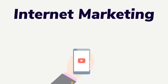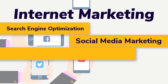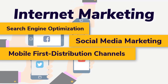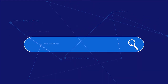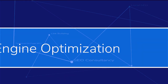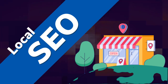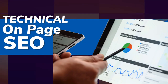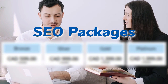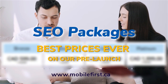Internet marketing — search engine optimization, social media marketing, mobile-first distribution channels, PPC, do-it-yourself SEO, SEO link building, local SEO, SEO consultancy, technical on-page SEO, SEO packages. Best prices ever on our pre-launch — check it out at mobilefirst.ca.